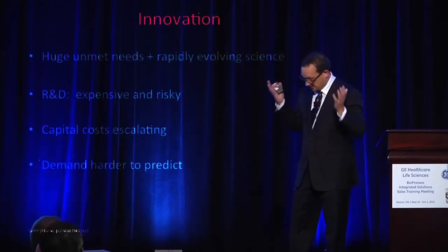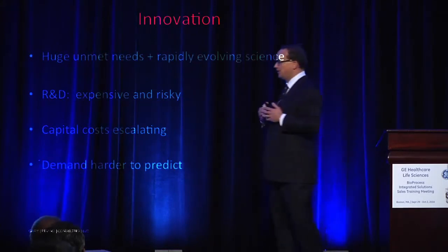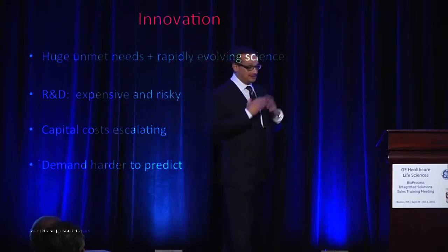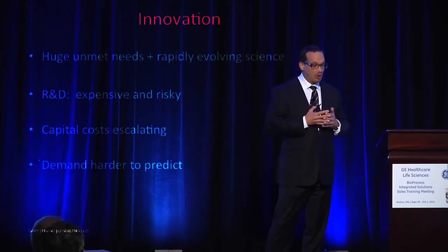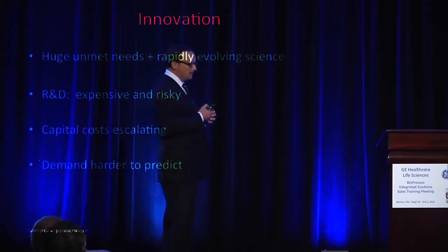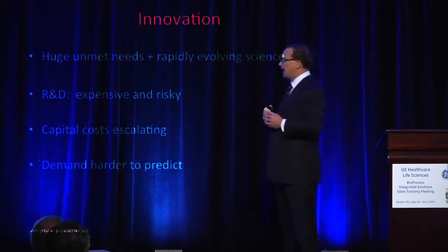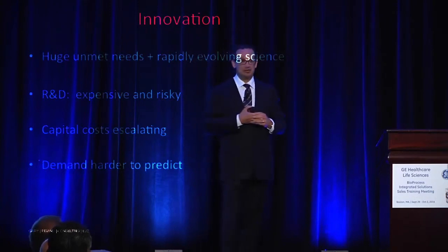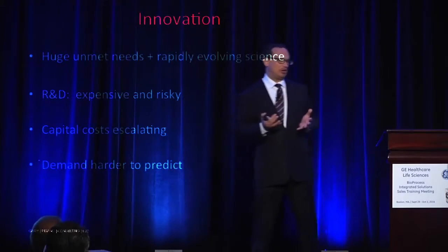So innovation — there's huge opportunity in pharmaceuticals, right? There's huge unmet needs, and there's a rapidly evolving science base. Companies have a remarkable opportunity in front of them who are willing to invest. But R&D is expensive and it's very risky. At the same time, capital costs are escalating. Biologics have high manufacturing costs, and particularly high capital costs.